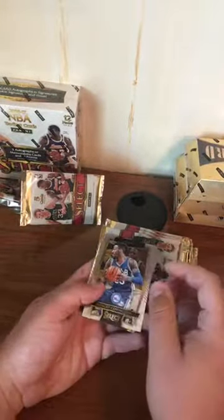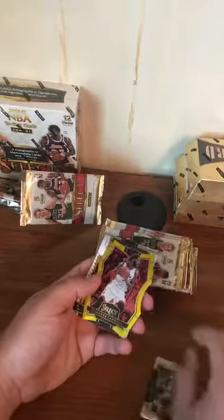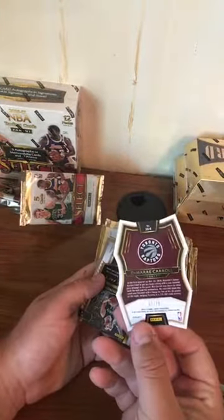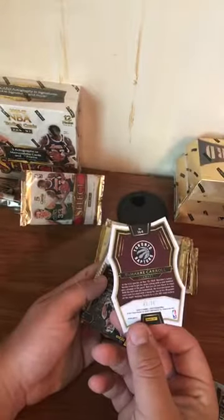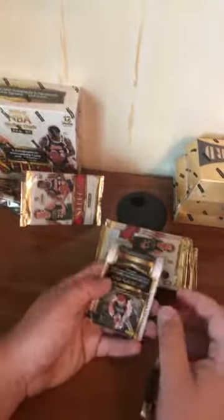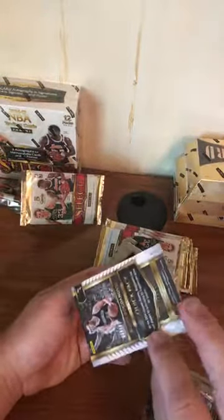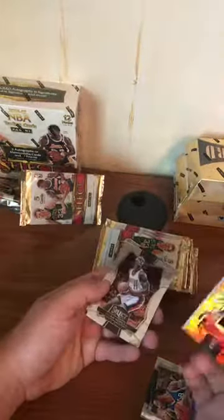Oh, I think it's a gold — we got a Robert Covington, Damari Carroll numbered to 75. It's like neon yellow. Oh, that's the second Bojan Bogdanovic — this one is orange, numbered to 60. I wonder if Panini just made all the Bogdanovic cards at once and put them in every single box.